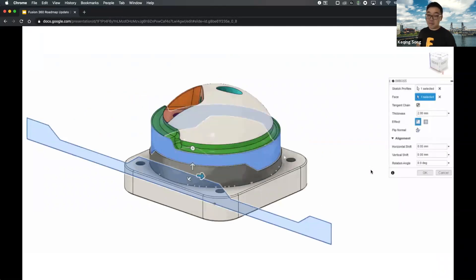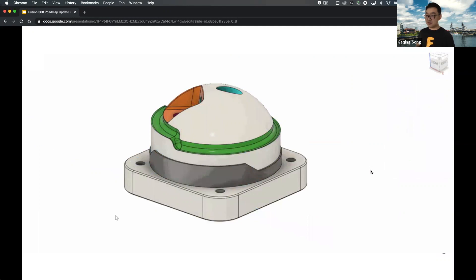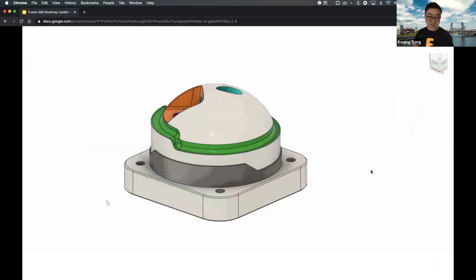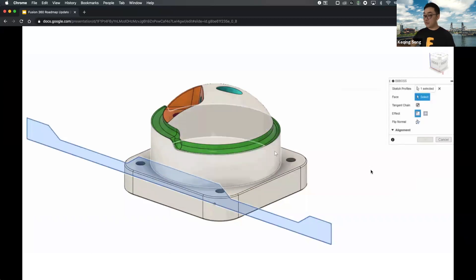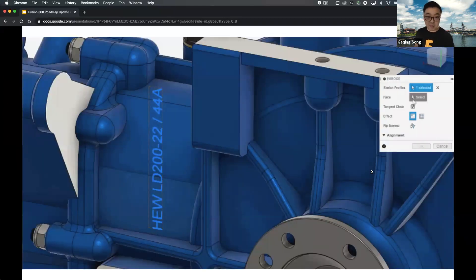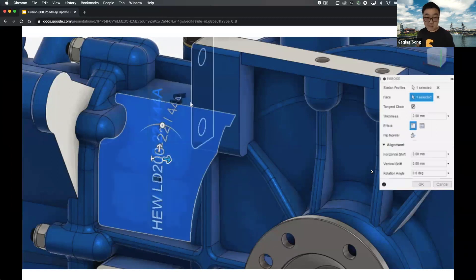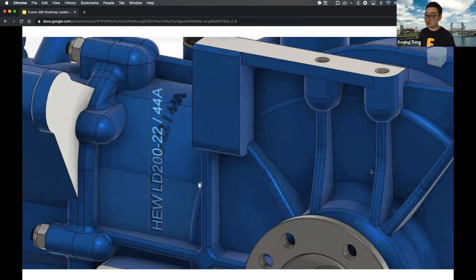Another long-requested feature is emboss. Right now there are a number of workarounds, but what we're working on is an actual emboss command that lets you emboss a sketch profile or sketch text onto your designs. This is very common for a lot of products and we want to make it easier — both emboss functionalities are coming.